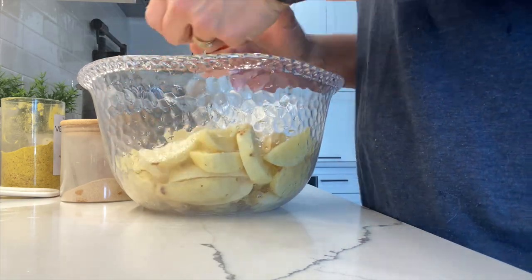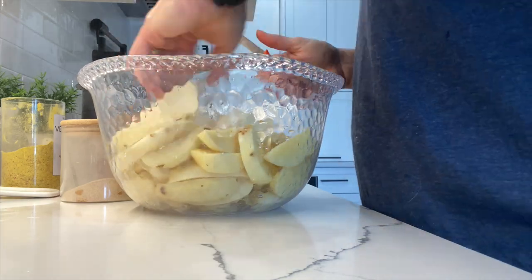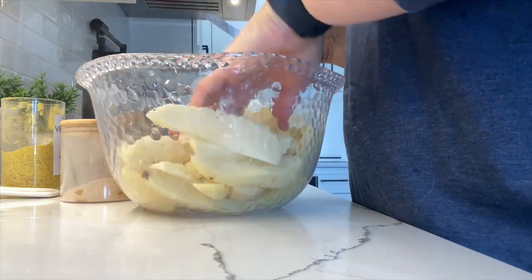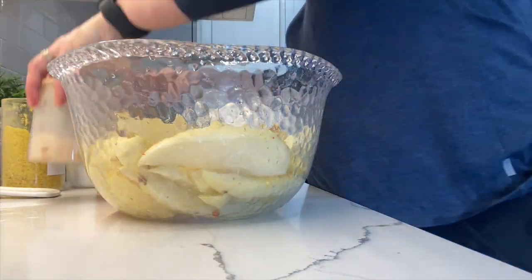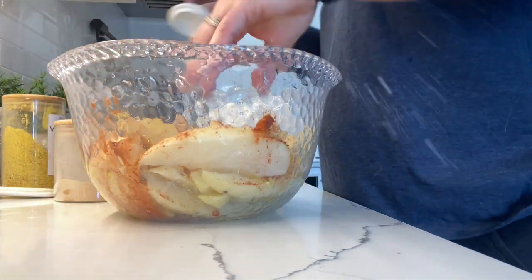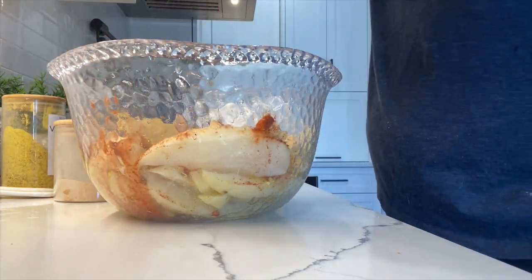I also add some parsley flakes to the potatoes, then I add some oil so that I can mix everything up and make sure all the potatoes are well coated.